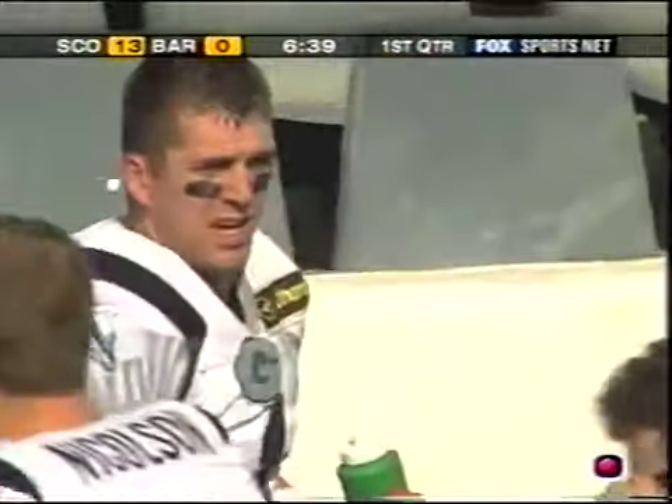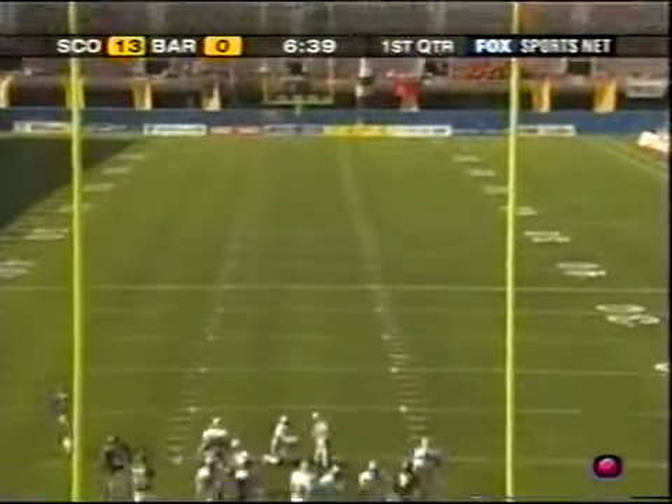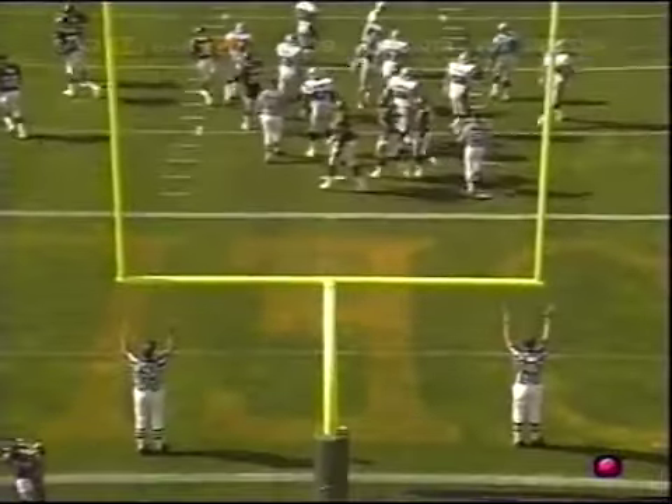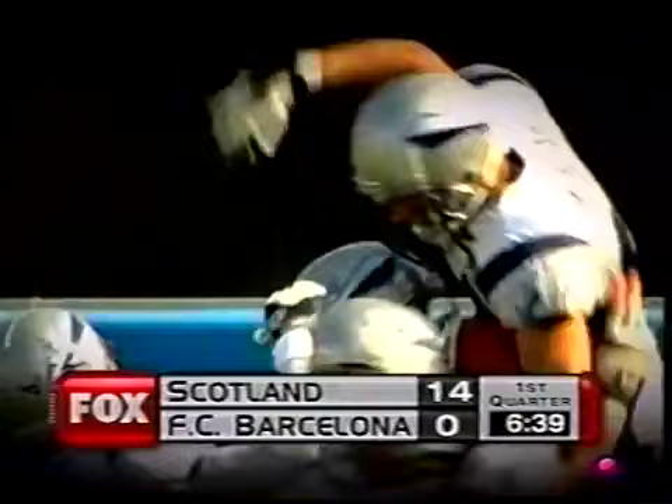An impressive start for Craig Nall. Kevin Stemke from the Miami Dolphins with the extra point. So far in Barcelona, it has been all Claymores — Scotland has come to Barcelona and they've got a 14-0 lead.